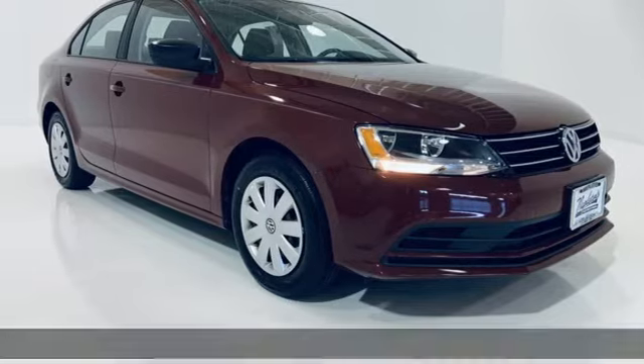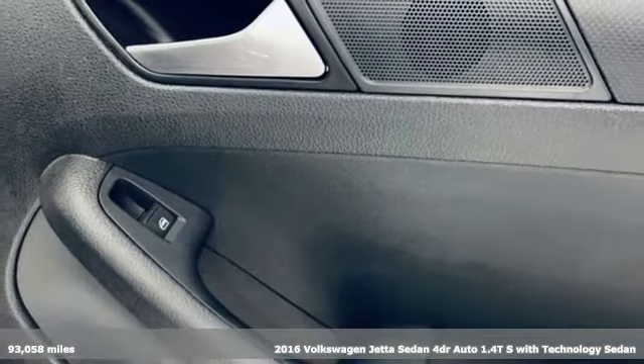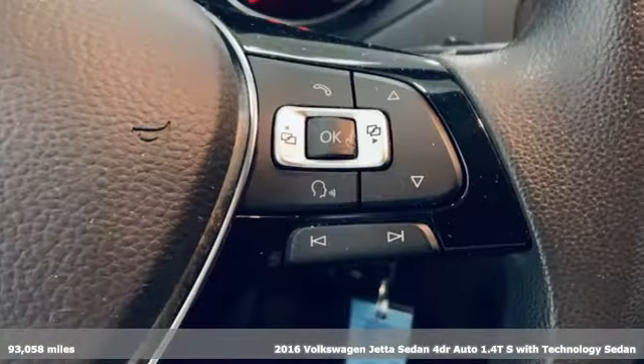It's a 2016 Volkswagen Jetta sedan. Performance, fun, efficiency. The Jetta moves you forward in all the right ways.